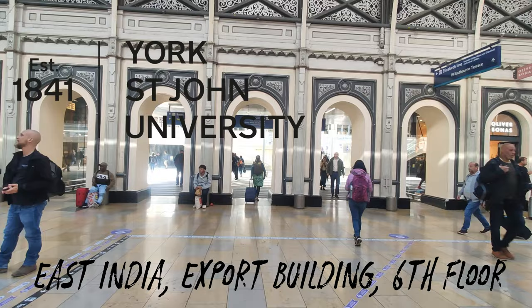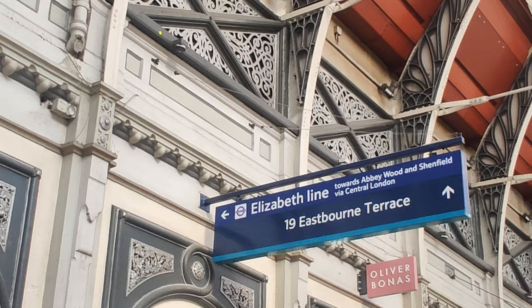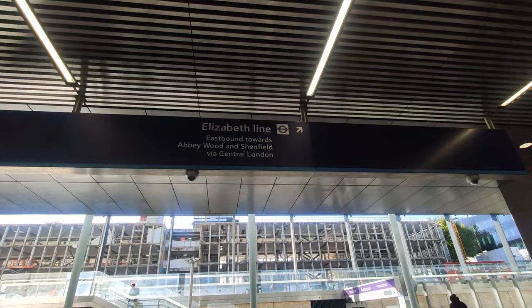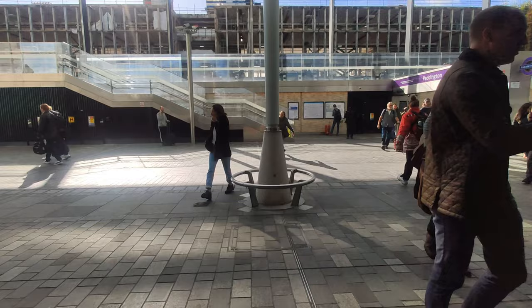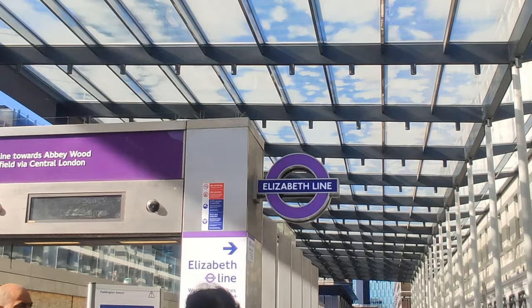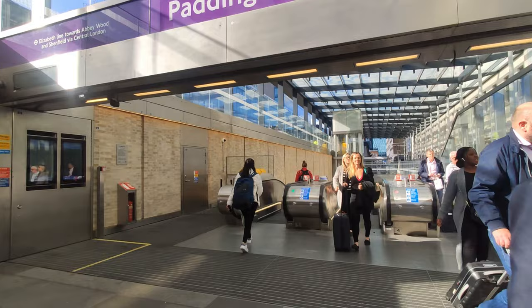We will head first to the Elizabeth Line. It says Elizabeth Line towards Abbey Wood, so this way out will take us to the Elizabeth Line. This is the outside part of Paddington Station and we can see the Elizabeth Line over here. Let's go to our college.